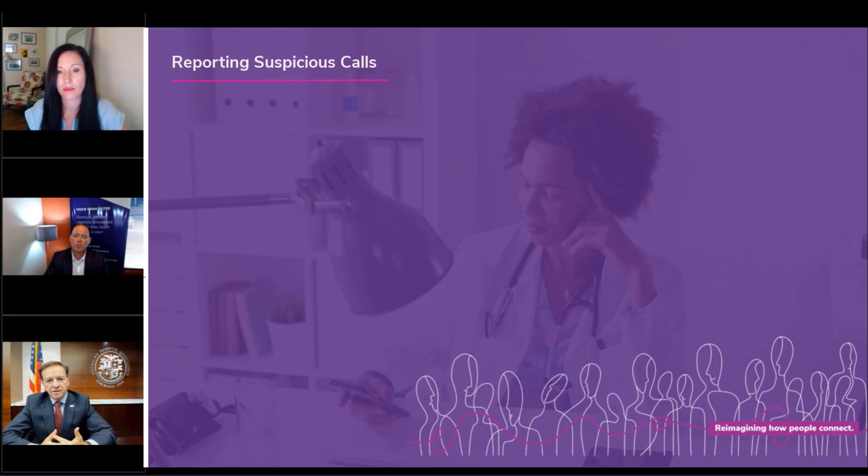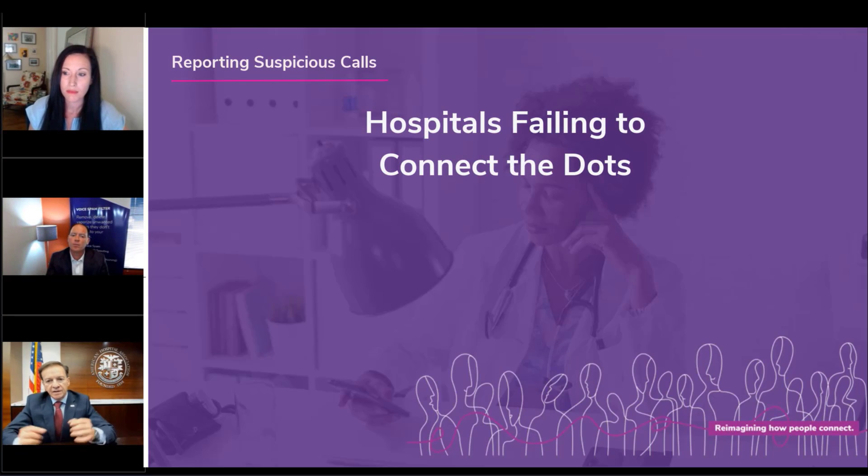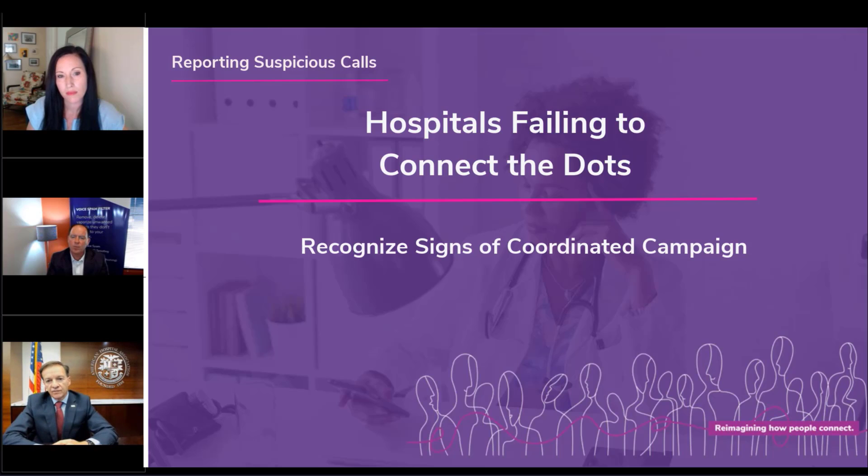There should be a governance process outlined for breaches of data. In theory, these may be breaches of data, but not ones that require reporting under the Office of Civil Rights requirements for more than 500 individuals. What's been observed in some hospitals is a failure to connect the dots — somebody might be aware a patient received a call, somebody else might be aware a staff member received a suspicious call, not realizing these may all be part of a related campaign by a sophisticated criminal organization to steal information from the hospital or gain access to hospital systems.